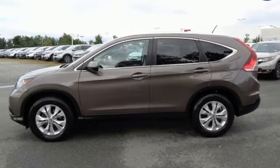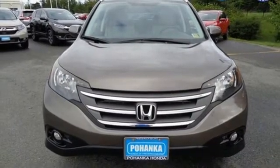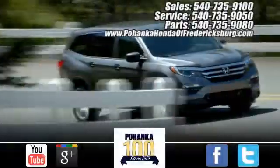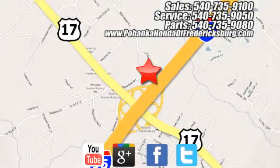It'll provide the performance and refinement you want. Take it for a test drive today. Pohenka Honda of Fredericksburg is a great place to buy a car, conveniently located at 60 South Gateway Drive in Fredericksburg.